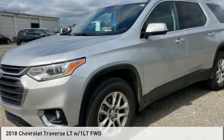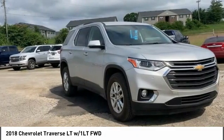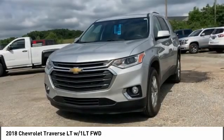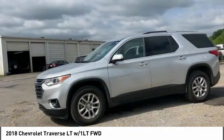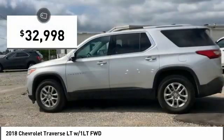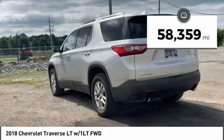The 2018 Traverse. Chevy Traverse is more stylish than minivans and far more fuel and space efficient than truck-based SUVs. Crossovers like the Traverse are excellent family vehicles and is priced below $35,000. This vehicle has less than 60,000 miles.